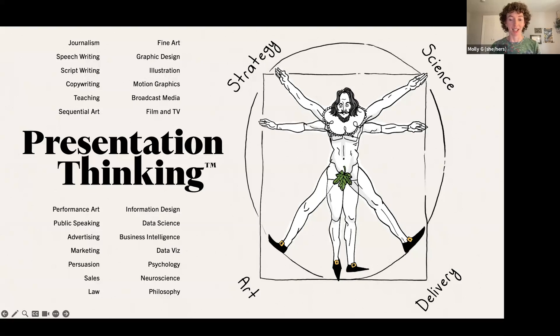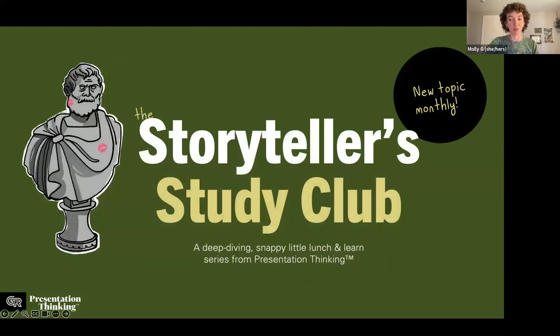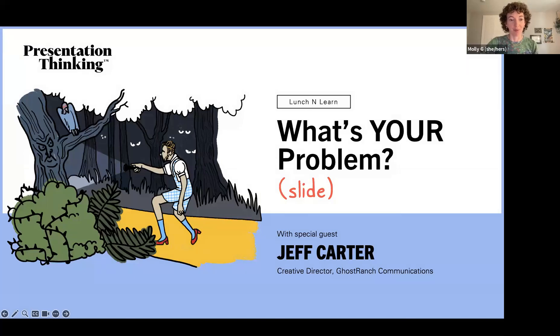This has truly led us to the Storyteller Study Club — this lunch and learn being one of the series. It's an opportunity for us to put into practice what we preach and share knowledge. Please feel free to throw questions in the chat or the Q&A box on the Zoom window as we go along. We'll have a solid amount of time at the end to get through as many as possible, and yes, you will be getting a recording of this presentation.